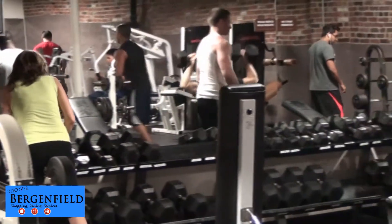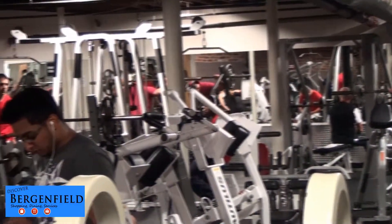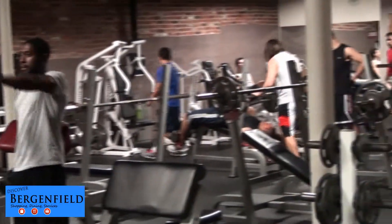State-of-the-art equipment including Nautilus, Cybex, StairMaster, Octane, and Hoist, with dedicated areas for free weights and circuit training in Fitness 2's nearly 20,000 square foot multi-level facility.